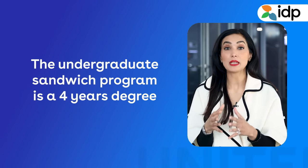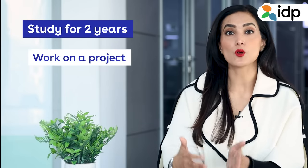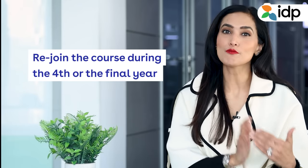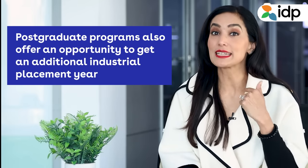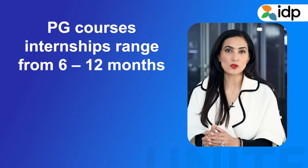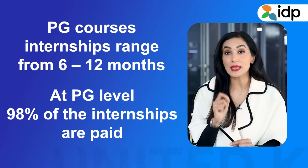However, this is limited to programs taught at undergraduate and post-graduate levels. The undergraduate sandwich program in most UK universities is a four-year degree divided like this: study for two years, work on a project, internship, or study abroad placement in the third year, then rejoin the course during the fourth or final year. The post-graduate program also offers the 1+1 or PGT sandwich program. The internships for PG courses range from 6 to 12 months, and 98% of the internships at the post-graduate level are paid internships.